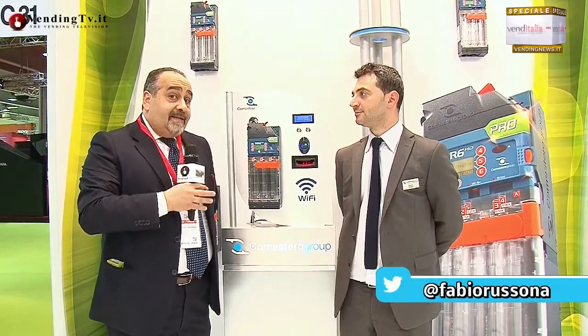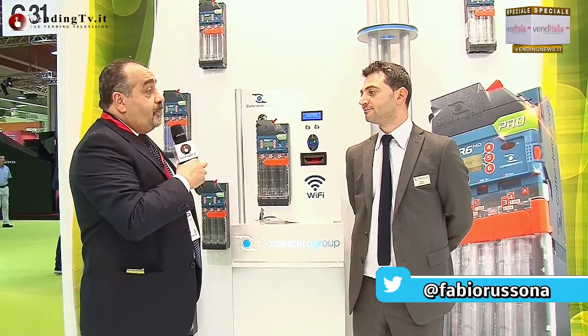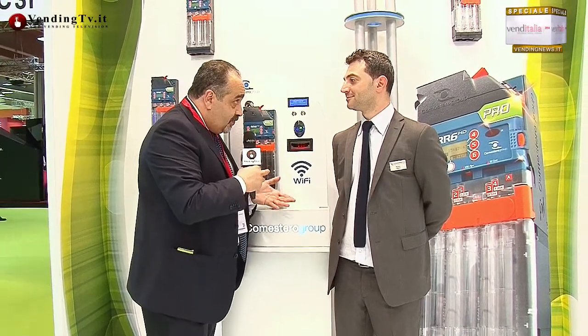Venditalia 2014, ancora altre novità in un nuovo stand, quello di Comestero Group. Qui incontriamo una vecchia conoscenza che abbiamo conosciuto in forma ufficiale nel Vendin2Go di Firenze nel settembre del 2013: Marco Di Trani. Marco, bentornato sui schermi di VendinTV. Grazie a voi, buongiorno e ben ritrovati a tutti.